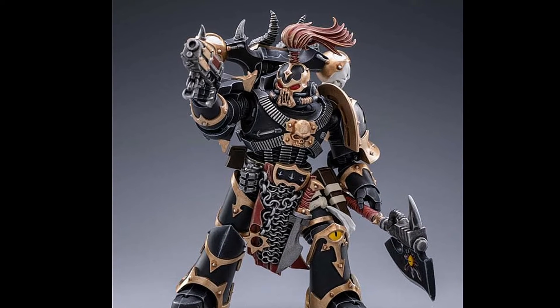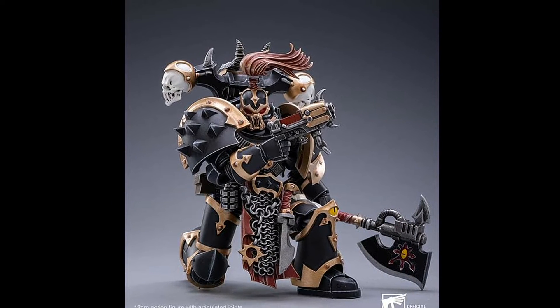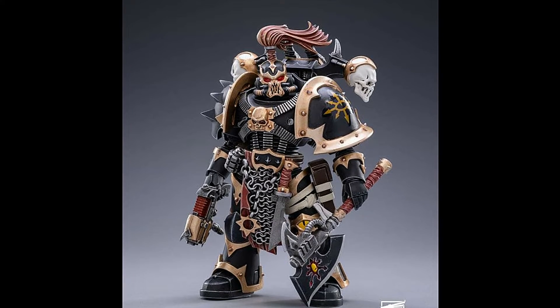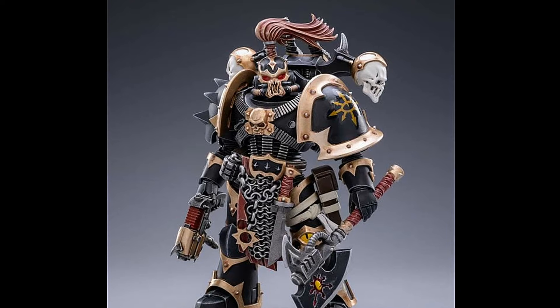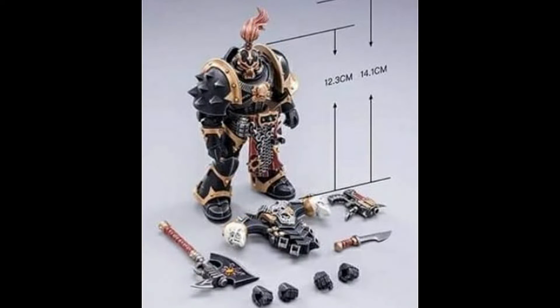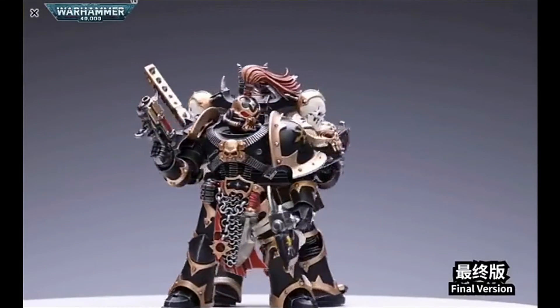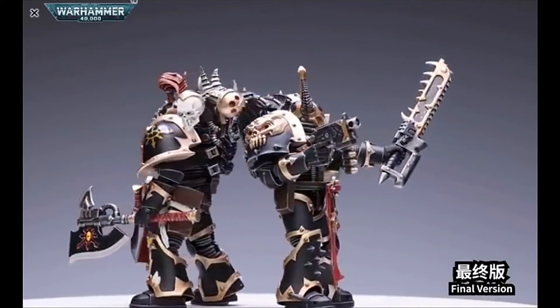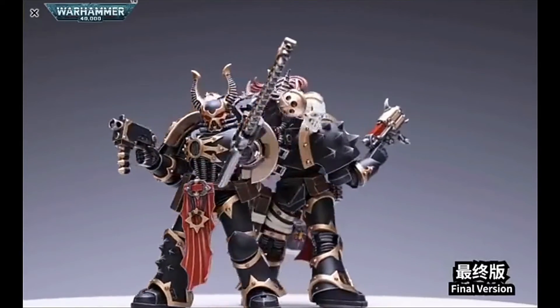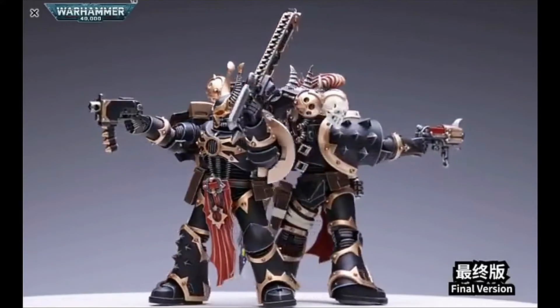Next here we have Brother Nargast. This figure was previously teased in full colour, but looking even more impressive in these official photos. Again with all the accessories you'll be getting here. 12.3cm, 14.1cm at the top. And right here we have a full 360 degree view of both figures. Looking very impressive - indeed this whole release has to be a must buy.